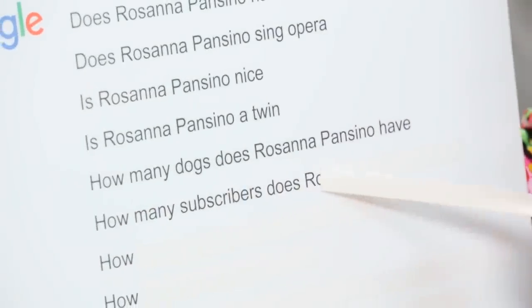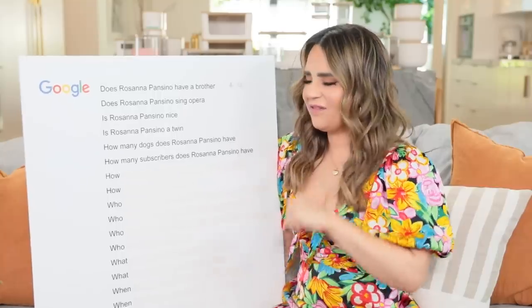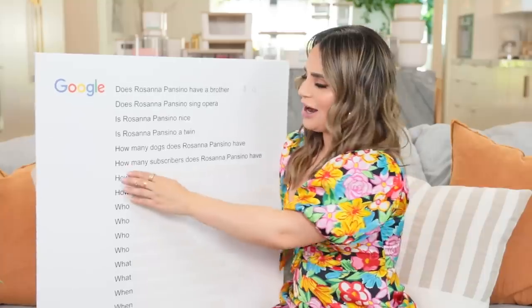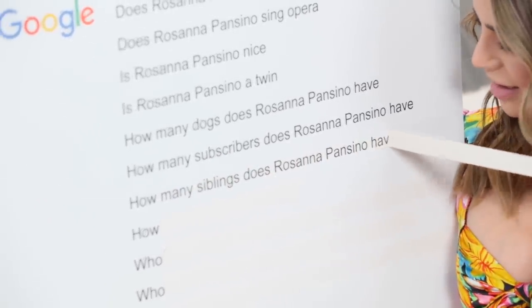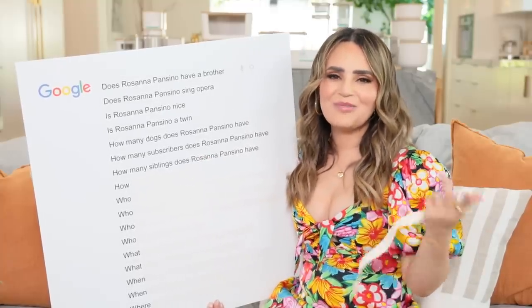How many subscribers does Rosanna Pansino have? At the time we're filming this, I think I have 13.5 million subscribers, but if you would like to make it 13.6, subscribe down below - it's free! How many siblings does Rosanna Pansino have? I only have one sister, Molly, my younger sister, who I love, but I wish I had more siblings!